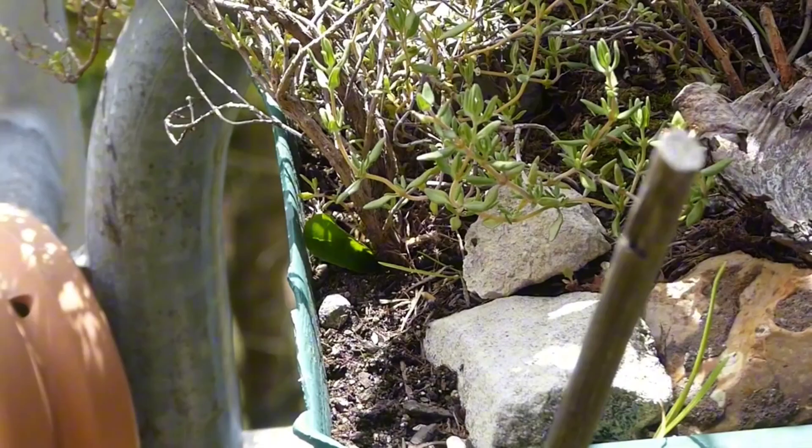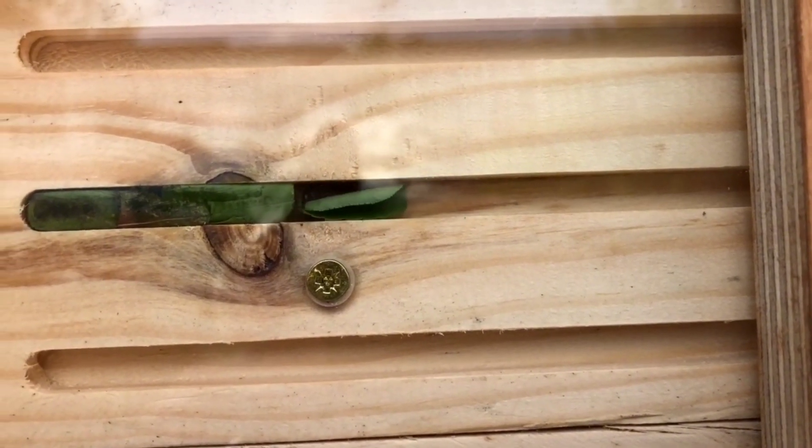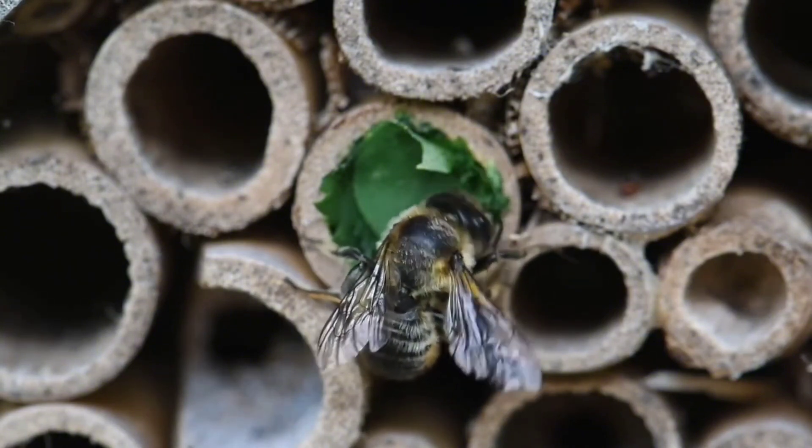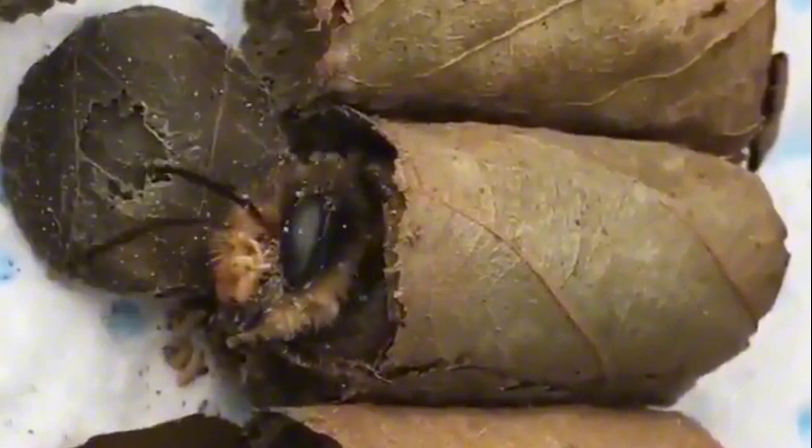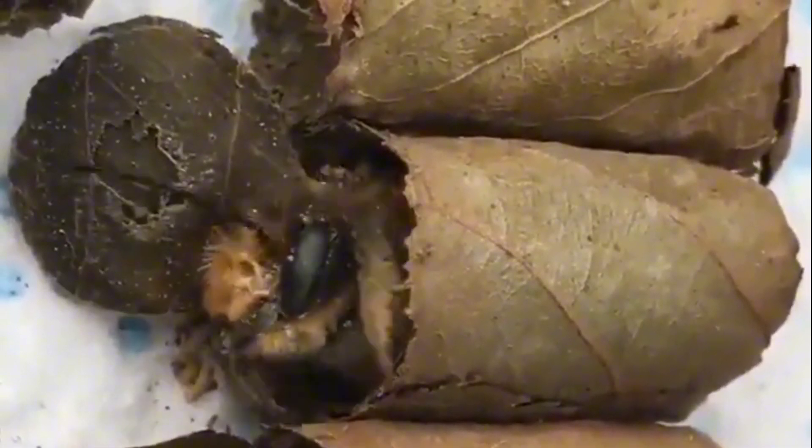Once they have chosen the hole that will serve as the nest site, these bees cover it with pieces of leaves that they have cut out. Each of these individual chambers will house an egg and a mixture of pollen and nectar that will serve as food for the larvae as they develop. After all this, the leafcutter bees close the entrance to these places, guaranteeing the safety and protection of the larvae during their initial stage of development. Just fantastic!